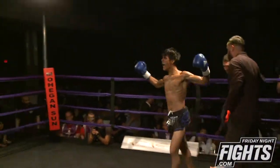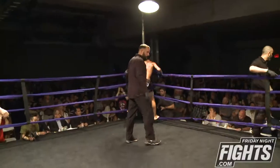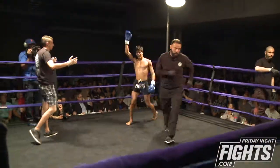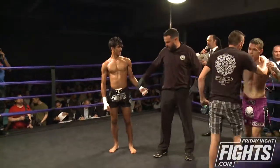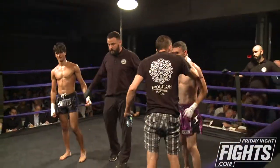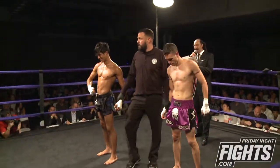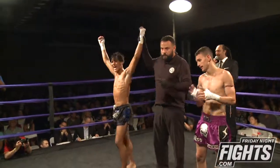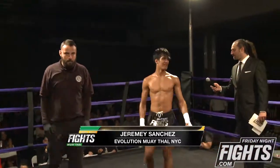That ends the third and final round between Jeremy Sanchez out of Evolution Muay Thai against Luis Bravo from Team Thunder, San Juan, Puerto Rico. Judges B and C scored 30 to 27. Judge A scored 29 to 28. All three for your winner by unanimous decision — Jeremy Sanchez!